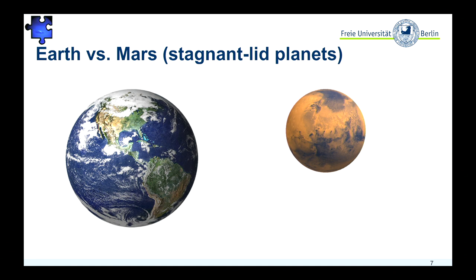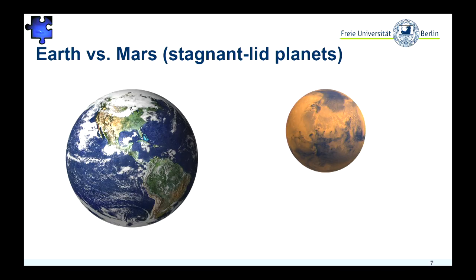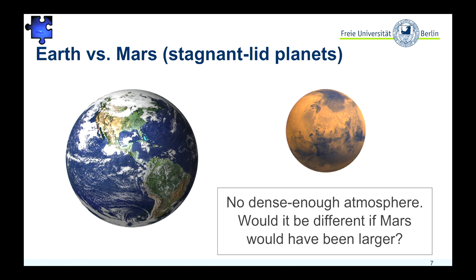Also, time might be an important factor. If we turn to Mars — I take Mars as a reference for stagnant-lid planets, planets that do not have plate tectonics and did not form continents at the surface — today we know it's too cold and Mars was not able to keep its atmosphere. But the question would be: would it be different if Mars had been a little bit larger? If Mars had been the same size as Earth or even larger, would it be a habitable planet even without plate tectonics?